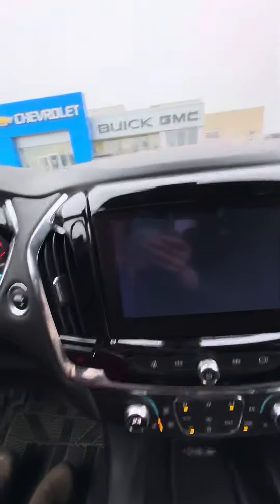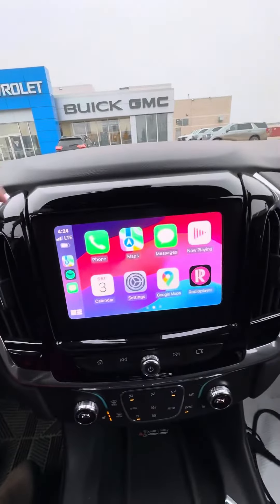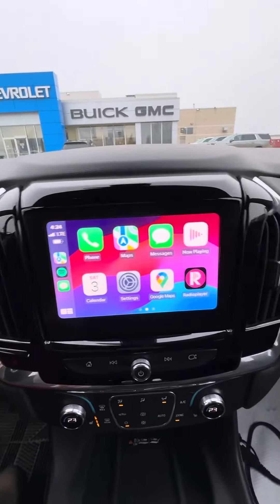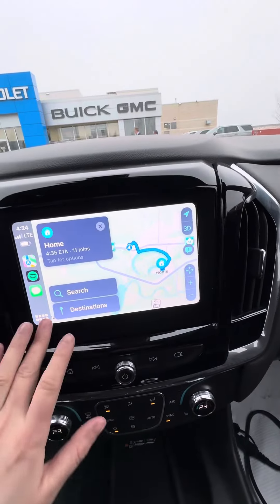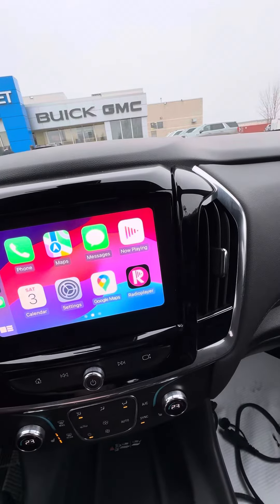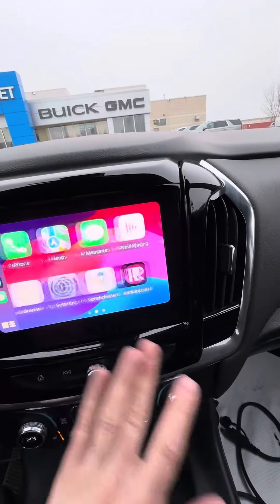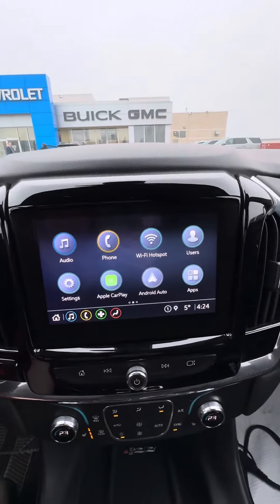My manager who's currently driving the Traverse as a demo has his phone connected inside and it is showing up on my screen here. So I am able to go into Google Maps, find an option here, and it can even make your text messages — it'll dictate them to you. There are tons of options here without actually needing the built-in navigation.